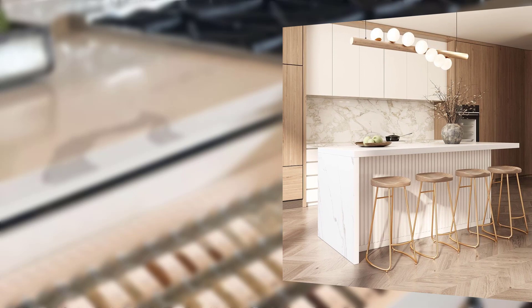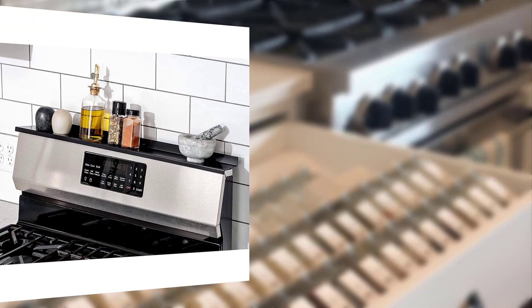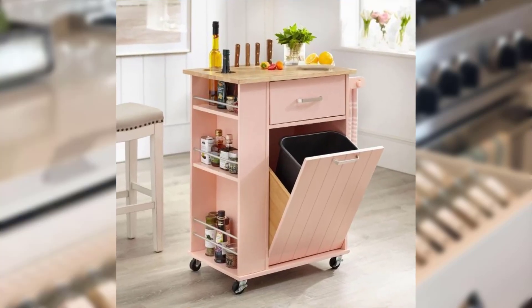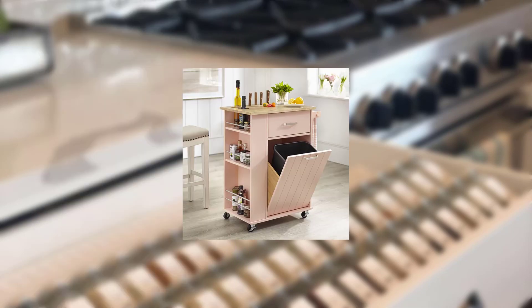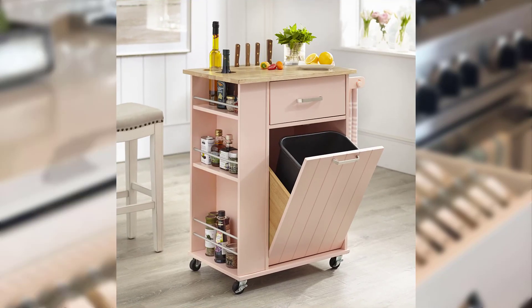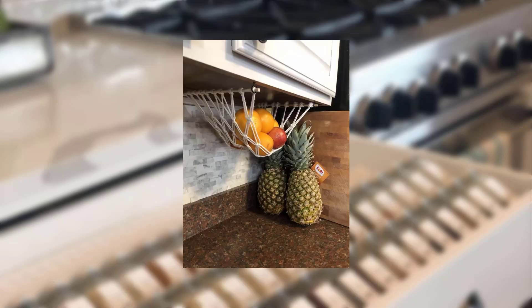Point number four: utilize every nook and cranny. Do not overlook the potential storage opportunities in every corner. Install hooks on the side of cabinets or walls to hang utensils, towel holders, or oven mitts. Use the space above your refrigerator for storing baking sheets or cutting boards. Consider utilizing the area under your sink by installing a tension rod to hang cleaning supplies or a stackable organizer for storing cleaning products.